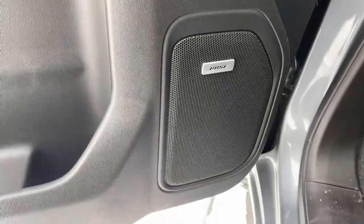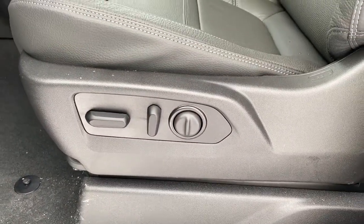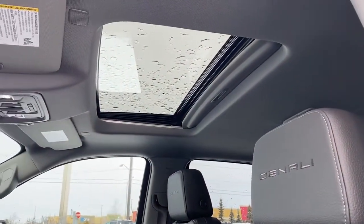This truck comes with a premium Bose sound system, as well as the power adjustable driver's seat with lumbar support, leather interior, Denali badging in both headrests, and a power sunroof up above.